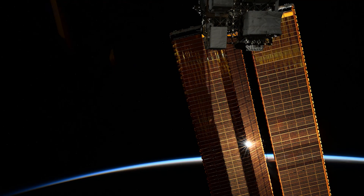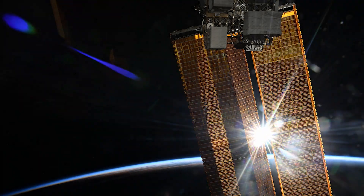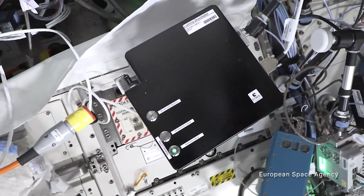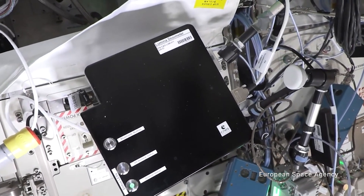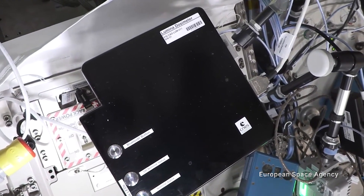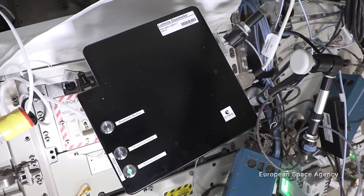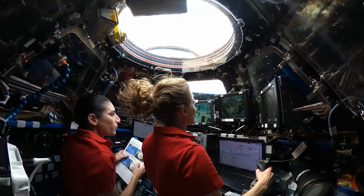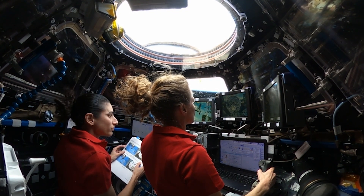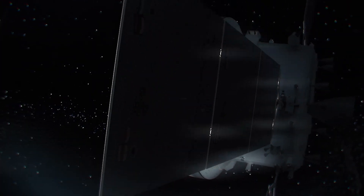The International Space Station crew continues radiation research in low-Earth orbit. Monitoring and measuring radiation on the space station helps scientists plan for further exploration missions. One method is through experiments like Lumina, an active fiber dosimeter that monitors in real-time received radiation doses on the space station. When the optical fibers are exposed to radiation, they darken, giving the crew a visual cue that equipment or personnel have been exposed. This technology could also be used for future long-distance missions where solar storms could be more hazardous.